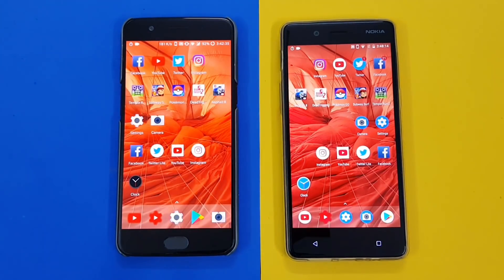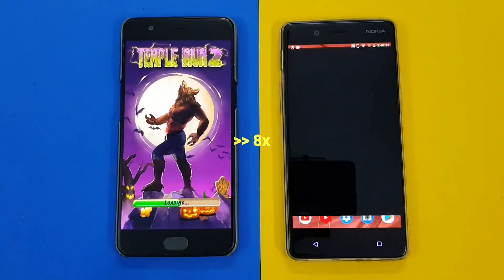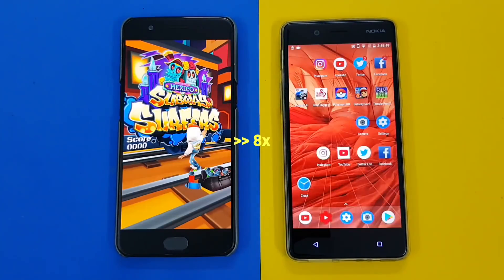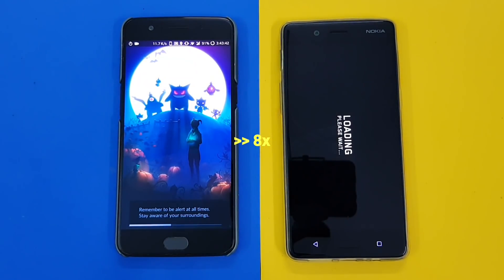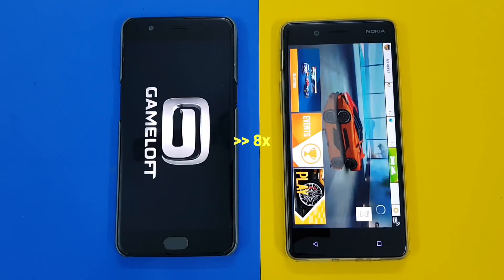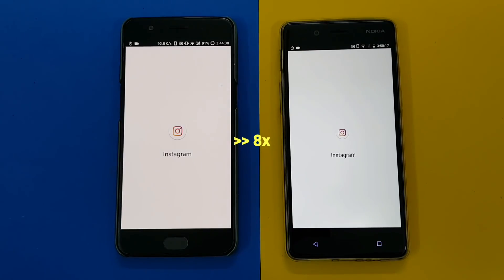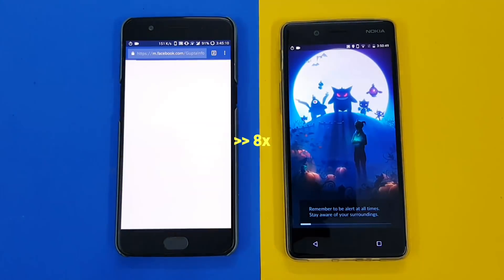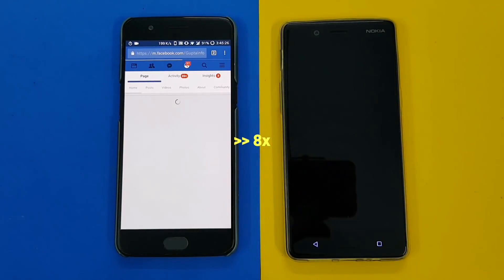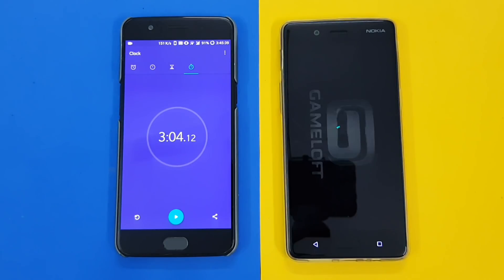Let's do a quick real-life test between these two devices before we start the full speed test. This real-life test will give you an exact idea of what happens when you're launching a regular set of applications from shortcuts on the home screen. It will give you a rough overall figure — like if you're launching all these applications 10 or 20 times a day, how much time you're going to save and which device saves more seconds and minutes for you.